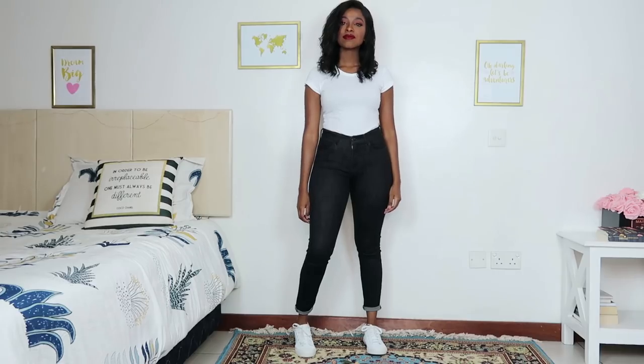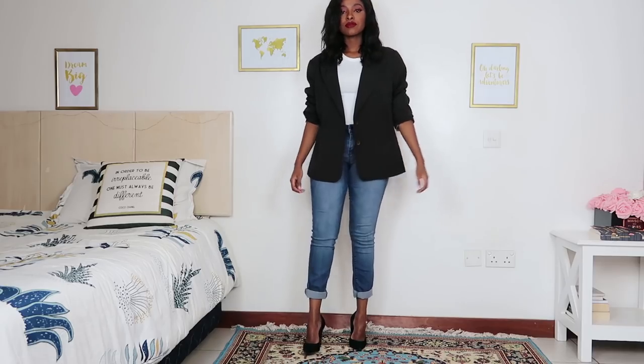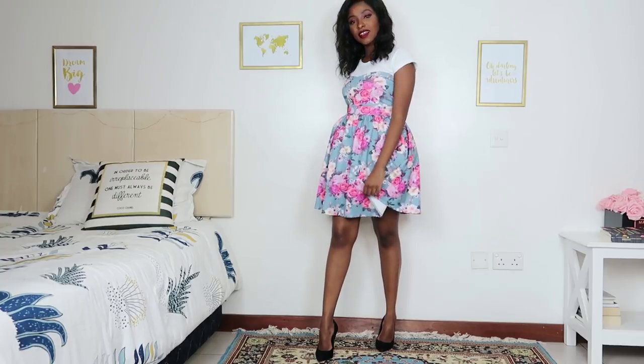A white t-shirt goes with anything. If you want a very basic outfit but you want to look good, reach for a t-shirt, jeans, and sneakers — you're out the door. You can wear this with a skirt, with dress pants to make it casual, or with jeans and high heels to make it more formal. You can also wear it under an occasion dress to tone things down. If you don't have one yet, make sure you pick it up — you will never regret it.